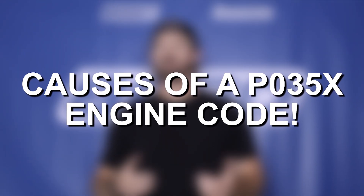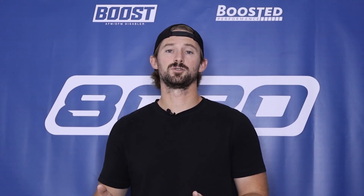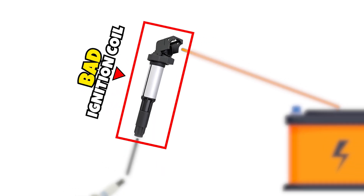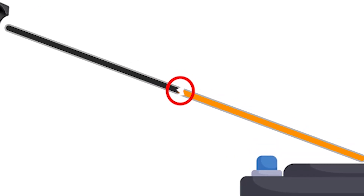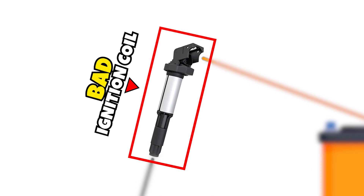A P035X fault code means we have some electrical issue with either the primary or secondary circuit — we either aren't getting electricity to the ignition coil, or we aren't generating electricity from the ignition coil and sending it to the spark plug. That gives us two potential issues. Issue one is the ignition coil itself — ignition coils do fail frequently, so if the internal coil mechanism doesn't work, it won't be able to amplify voltage to the spark plug. The second possibility is the primary side, where the 12-volt power is not getting to the ignition coil due to a wiring issue, or the ignition coil itself is simply bad.